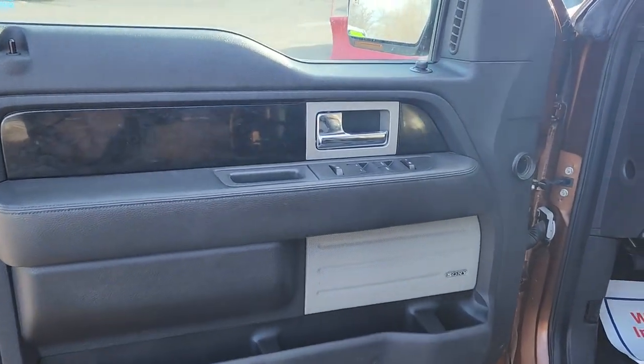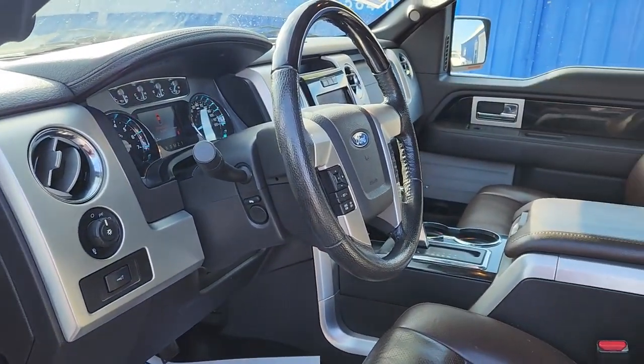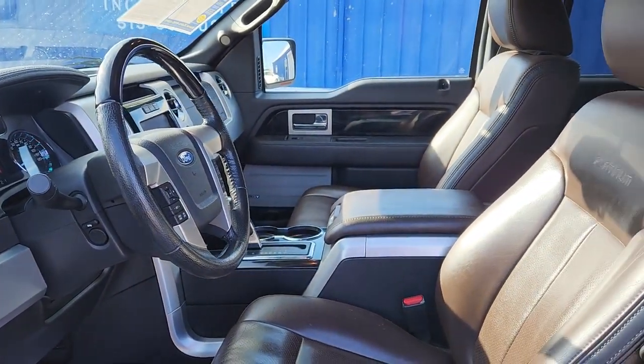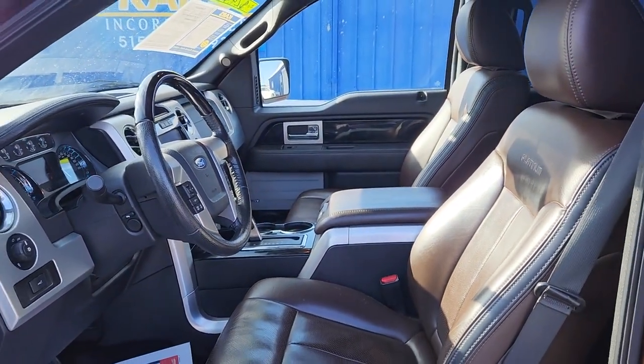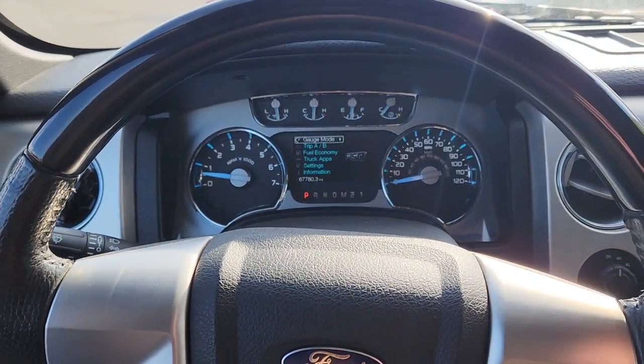Keyless entry, 4-wheel drive, tire pressure monitoring system, stability control, pass-through rear seat, traction control, tow hooks, intermittent wipers, passenger vanity mirror, conventional spare tire.